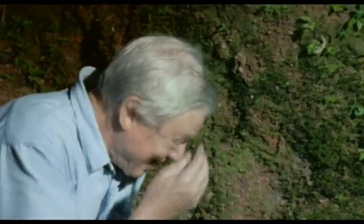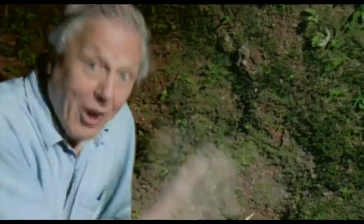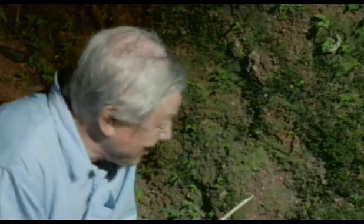I can't help jumping. That was a trapdoor spider, but it was so swift that you hardly saw it. Let's see if I can get it to do it again.